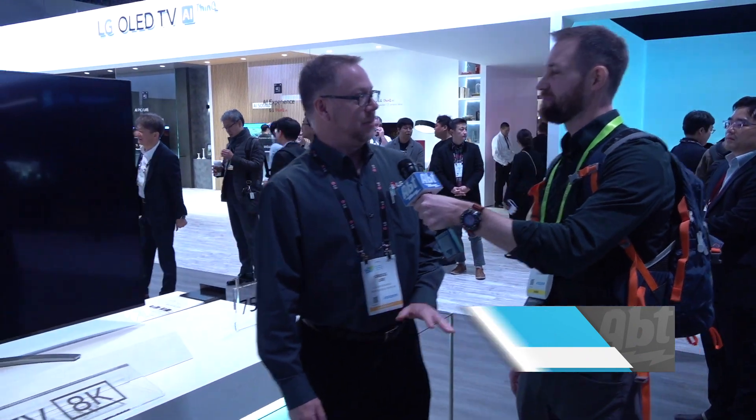Hey everybody, Carl here from AFTER at CES 2019. We've got Greg here in the LG booth, and Greg, we've got a NanoCell 8K TV here. This is LG's first NanoCell 8K television.